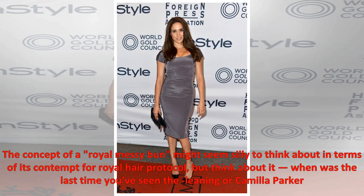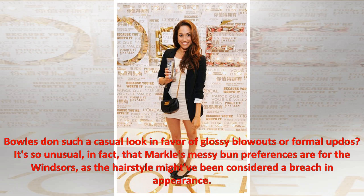The concept of a royal messy bun might seem silly to think about in terms of its contempt for royal hair protocol, but think about it — when was the last time you've seen the Queen or Camilla Parker Bowles don such a casual look in favor of glossy blowouts or formal updos? It's so unusual, in fact, that Markle's messy bun preference is foreign to the Windsors, as the hairstyle might have been considered a breach in appearance.